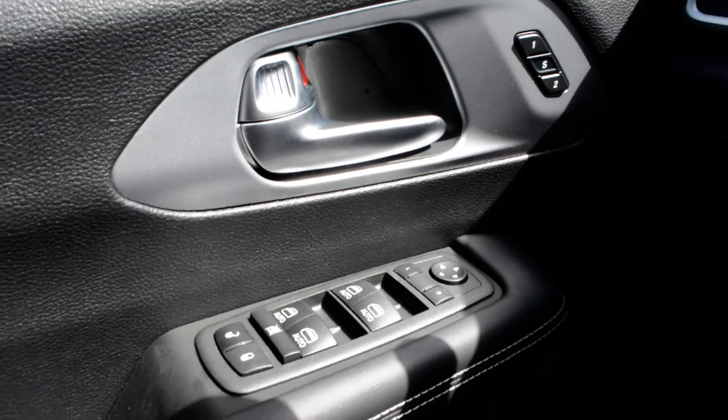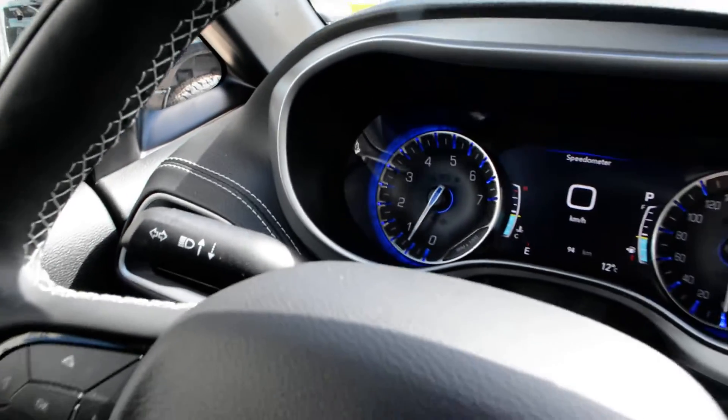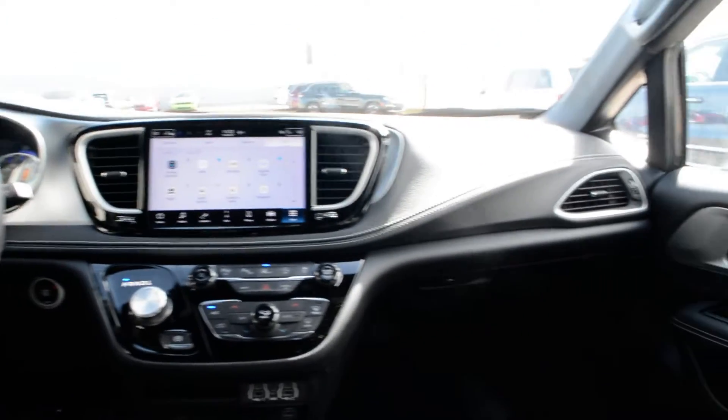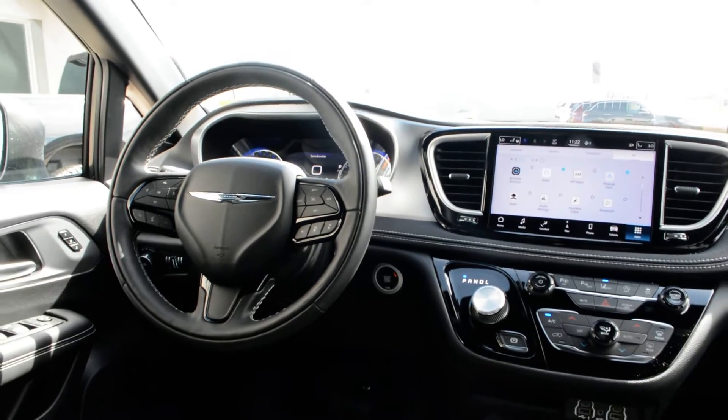You can see this Pacifica is absolutely packed with features. If you have any other questions about this unit, please feel free to give the team a call at 780-826-2999.